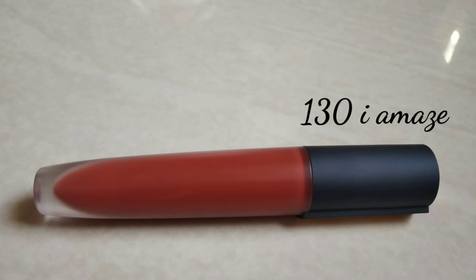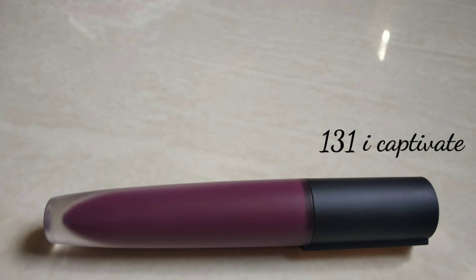Next is 130 I Amaze. This color is brown and red. The next shade after that is the darkest shade in the range.